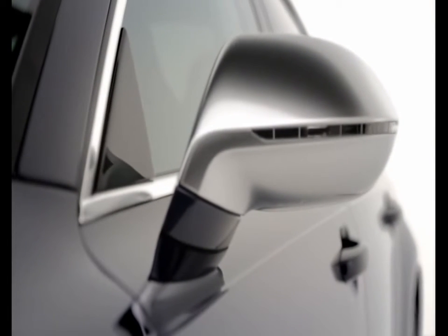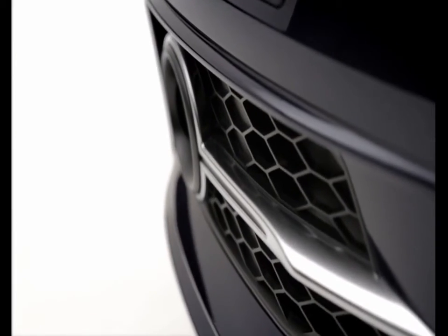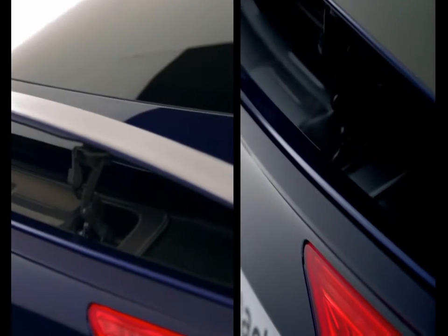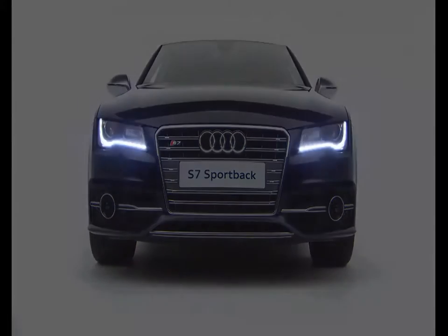The S7 enjoys a high level of standard equipment. Highlights include 19-inch alloy wheels, an enhanced braking system, a retractable rear spoiler, S-model styling, and Xenon all-weather headlights with LED daytime running lights.